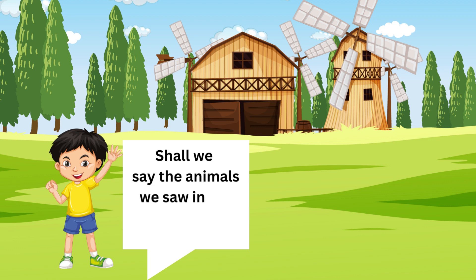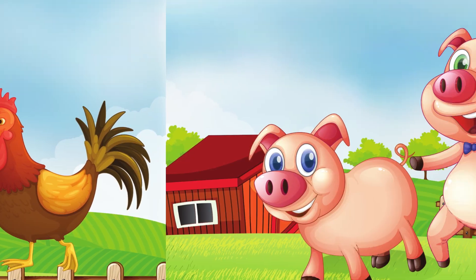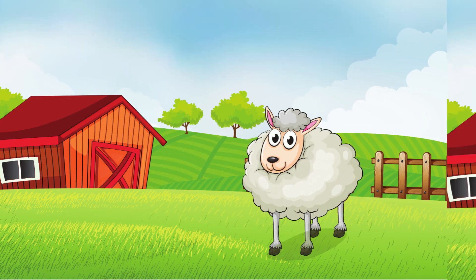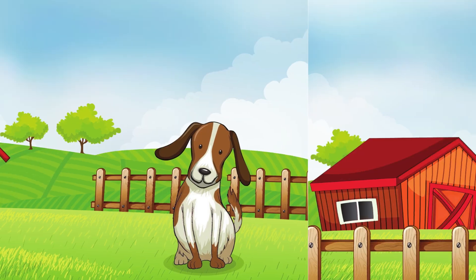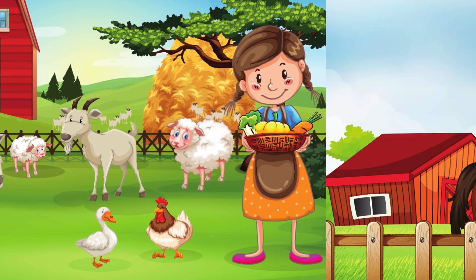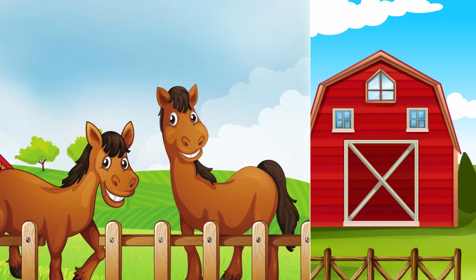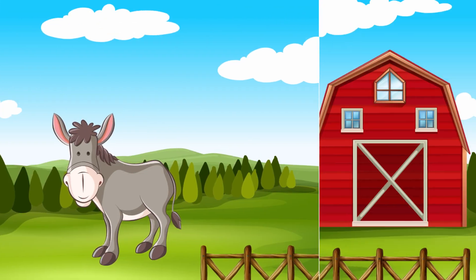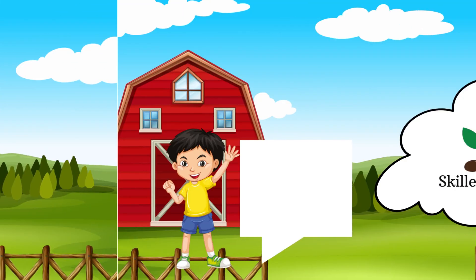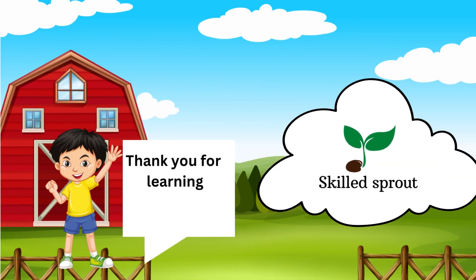Shall we say the animals we saw on the farm today? Hens, pigs, cow, sheep, dog, duck, goat, horse, donkey, cat, rabbit. Thank you for learning with us!